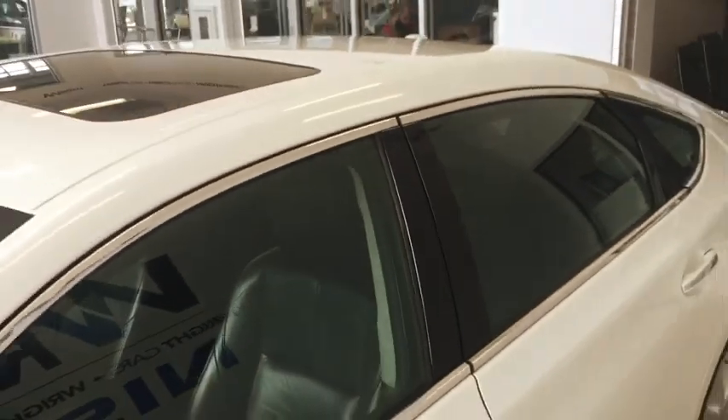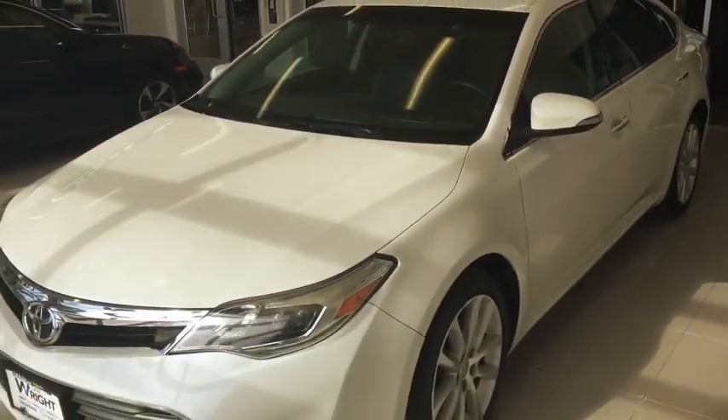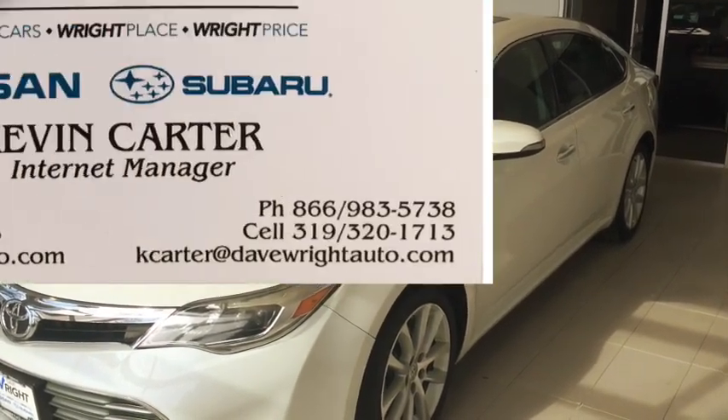I just wanted to show it off and invite you to come out so you can drive and experience this car in person. 319-393-0640. Thank you.